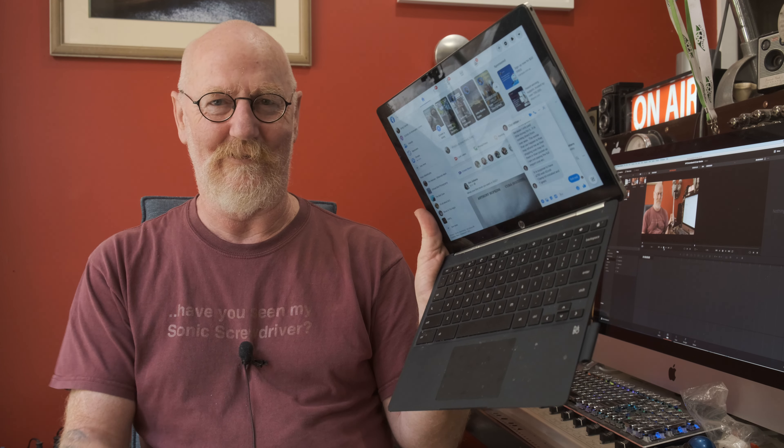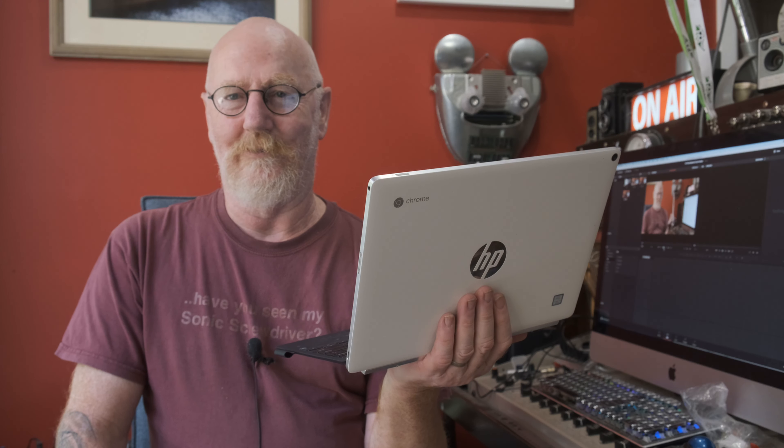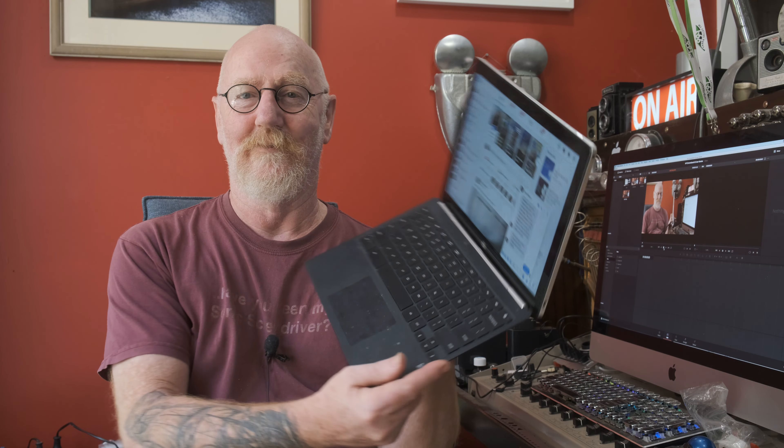It looks like a laptop but it's not — it's actually a tablet with a detachable keyboard. There are pros and cons I've found over the months I've been using it, and it gets heavy use every day at work and at home. I have my iMac here which I use for heavy-duty stuff, but 90% of the things I do I can do on this Chromebook. There are some things I find easier on my iMac, but not many.